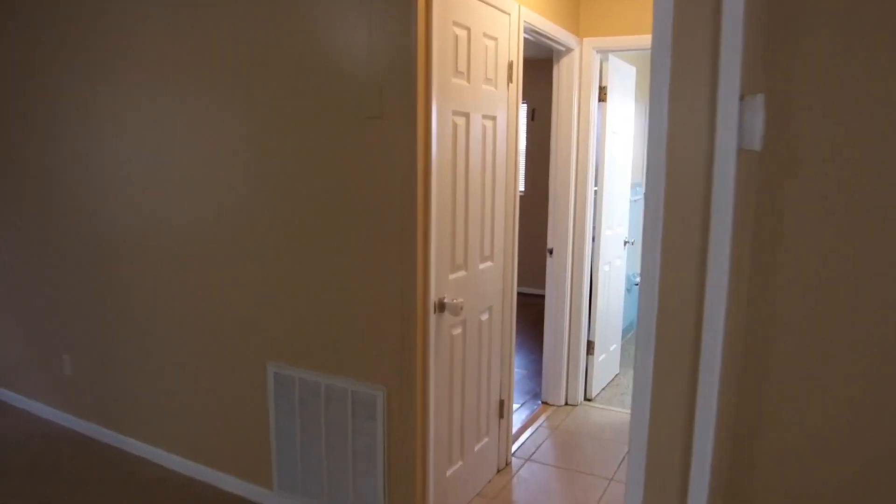Come on down the hall and to the right is bedroom number one. This is an 11 by 12 bedroom with ample closet space.